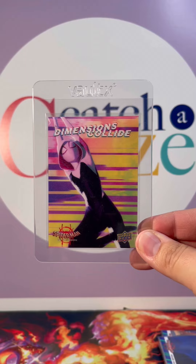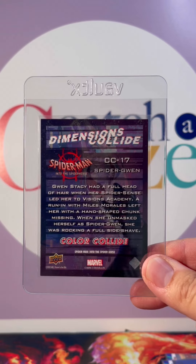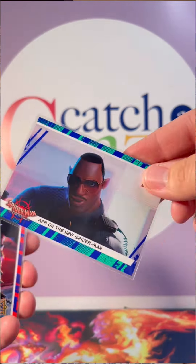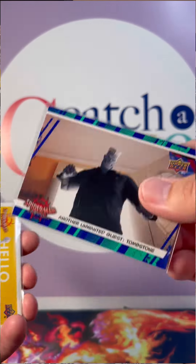I also picked up a box I've been meaning to get — the Spider-Man: Into the Spider-Verse series by Upper Deck. It's a small box containing seven packs. I opened one with my daughter and we pulled this awesome Dimensions Collide Spider-Gwen card — it's a color collide variant. She loves Spider-Gwen and asked if she could keep it, and I said absolutely. Some really cool Miles cards too — they're all from the movie and look fantastic.